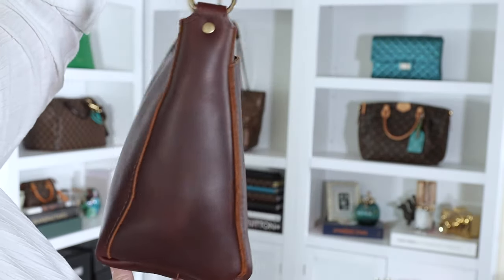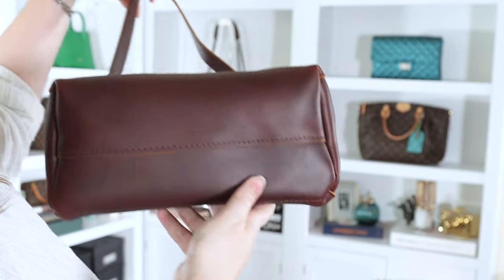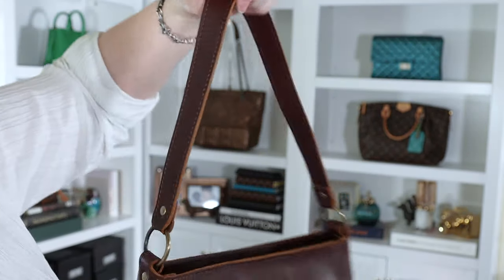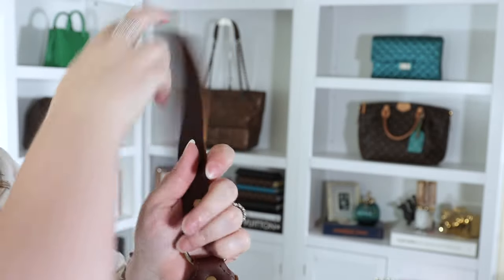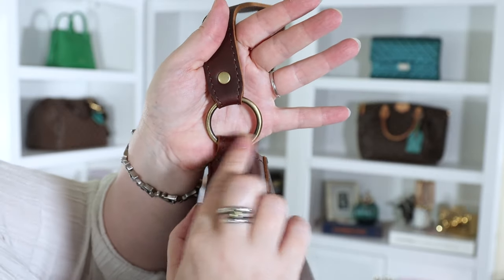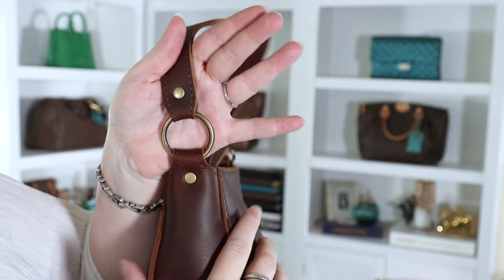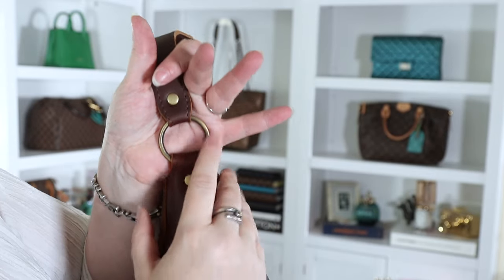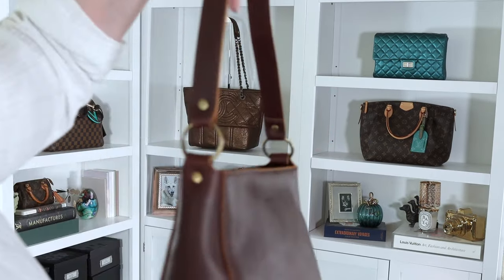Here's the base — there's a seam down the middle. The strap is not adjustable and not removable. One thing I do wish they would do is elevate some of their hardware. Instead of having these rings, I would love to see some rectangles or squares there — or at least thicker metal on the rings. I think that would elevate it.